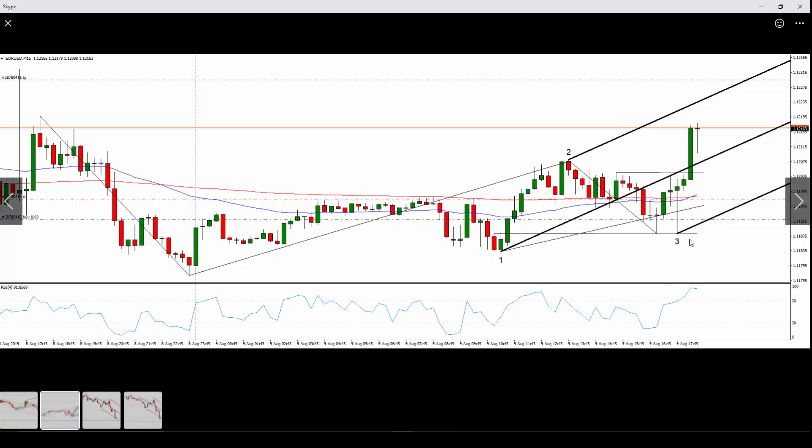Look how precise his trade entry was in here. If low number three is indeed a major low in this chart, he got into the trade very near the absolute point of reversal. There aren't too many methods that allow you to enter positions with that kind of accuracy.